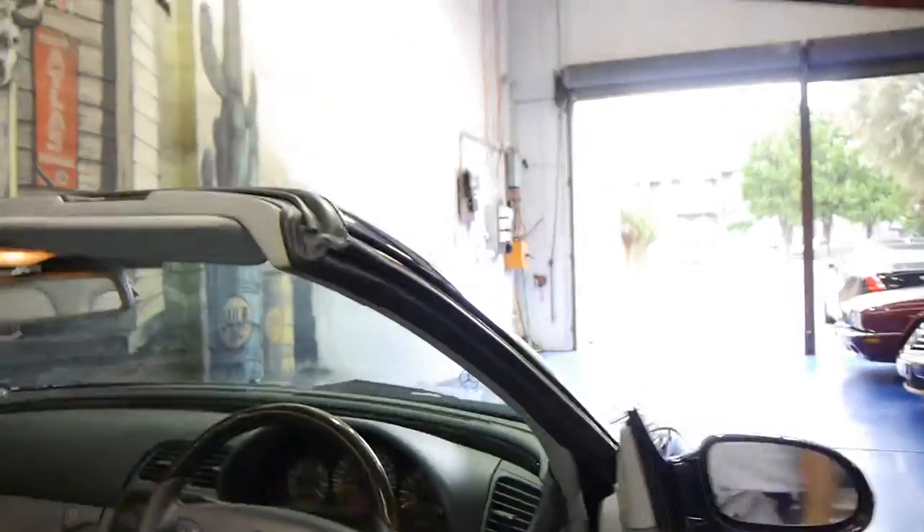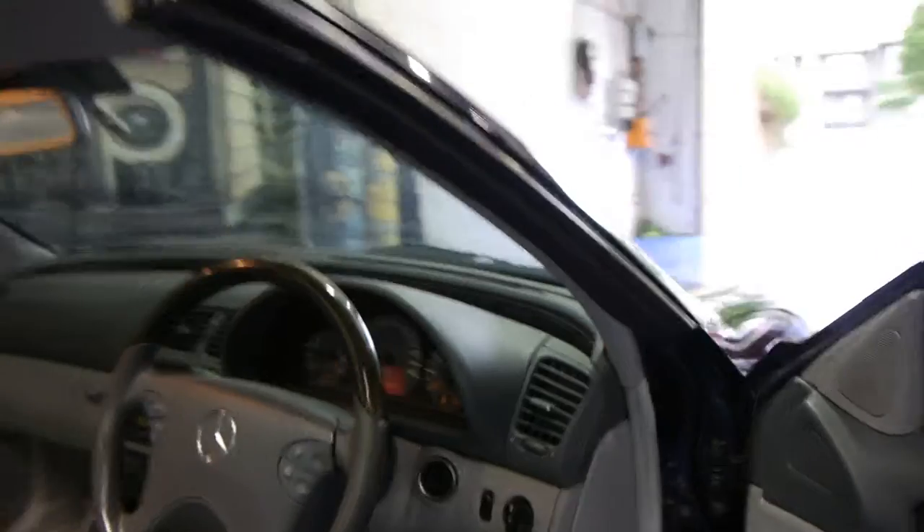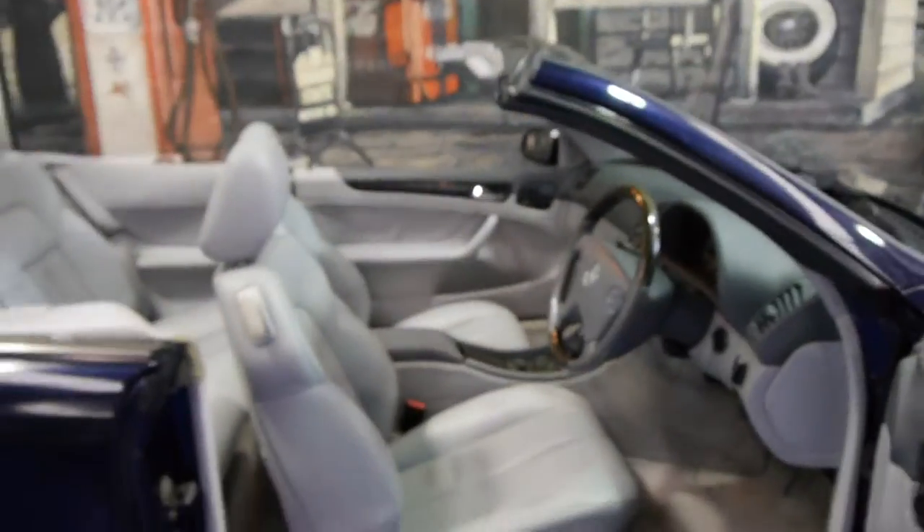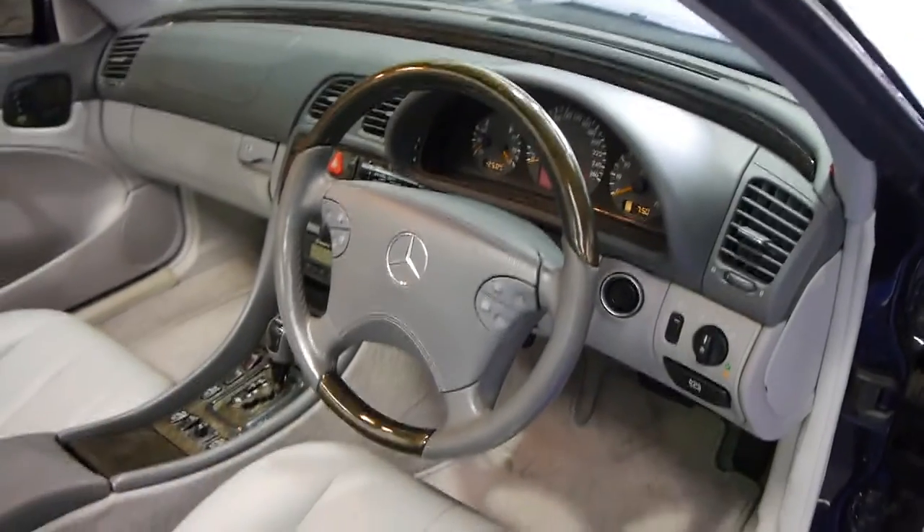It's done just 84,000 kilometres from new and it has a full Mercedes-Benz dealer service history from new at McIntosh Mercedes-Benz of Mossman. This car also has the optioned woodgrain steering wheel.